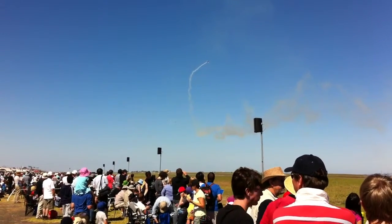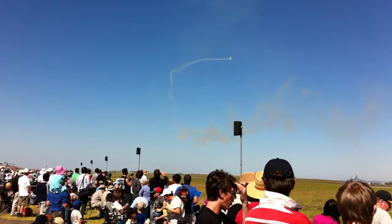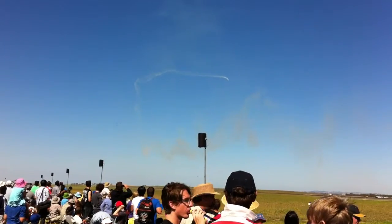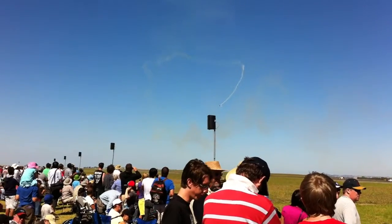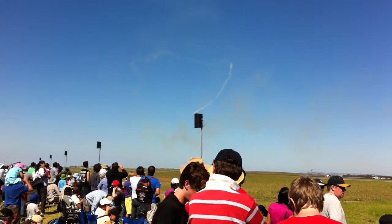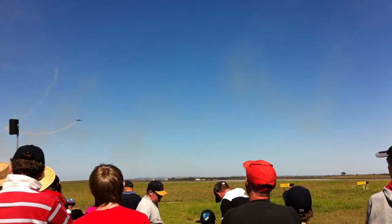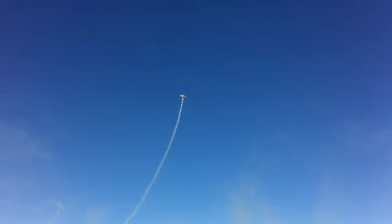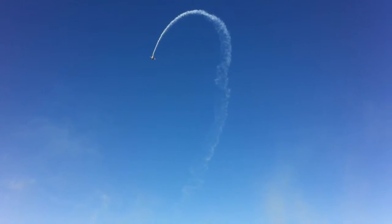One aircraft climbing up all by itself to give us a solo display, and the other three climbing slowly into the south to hold off for a short time. Now the handling characteristics in a solo display by the Harvard — the airplane that was part of the Empire Training Scheme many years ago. Literally hundreds of Australian servicemen learned to fly during the Empire Training Scheme in this aircraft, a significant contribution to the RAAF training of the period.